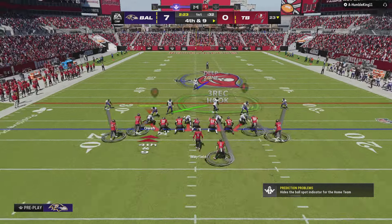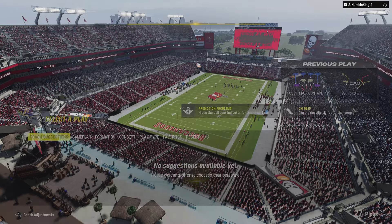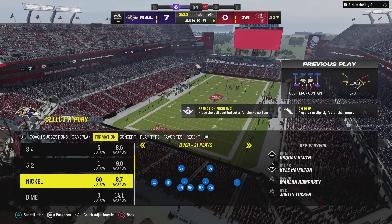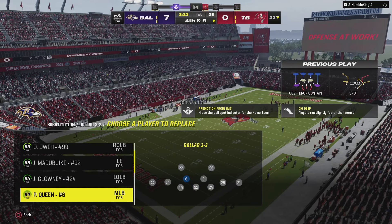A big decision here early. Look at this — they're going to go for it on their own side of the field. And now the Ravens defense is going to call a timeout. They'll have two remaining as we step aside here in this first quarter.